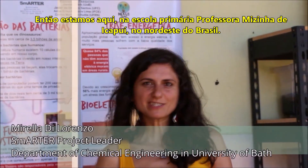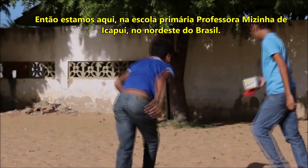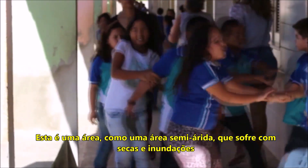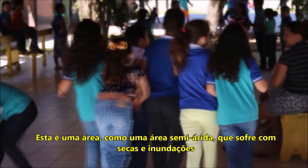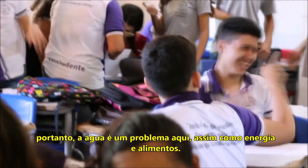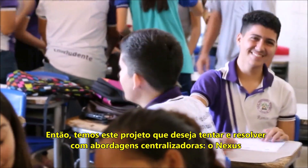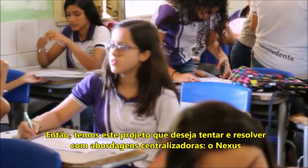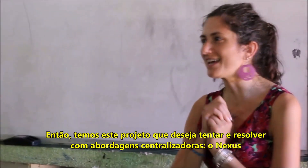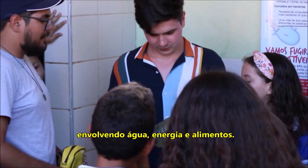We are here at the primary school Professora Misigna of Icafui in the northeast of Brazil. This is a semi-arid area which suffers from droughts and flooding, so water is an issue here, as is energy and food. We have this project that wants to try and solve, with decentralized approaches, the nexus between water, energy and food.